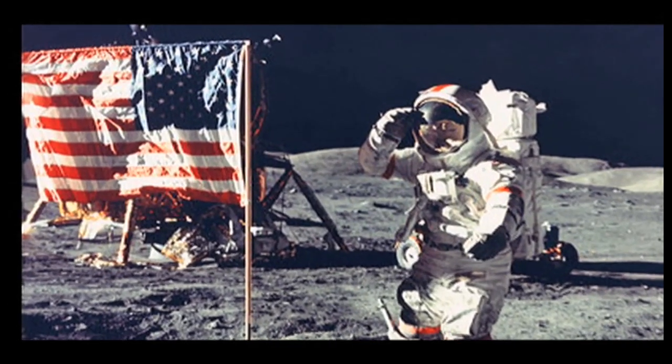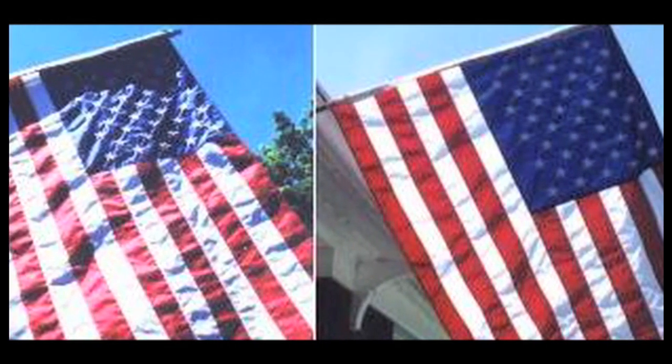The flag brings other objections. Some complain that it's too bright on the shadow side. They've forgotten that this three-by-five-foot flag bought through a government supply catalog was made of nylon, and that allows light to pass through.